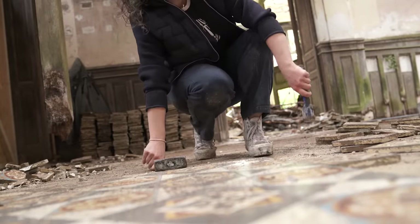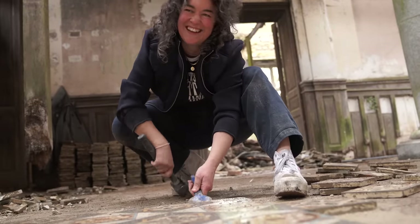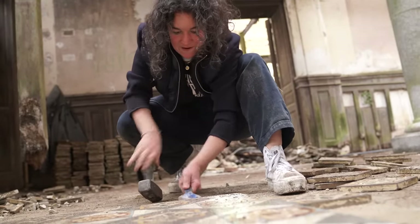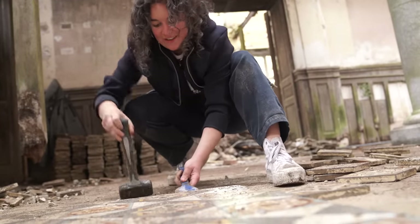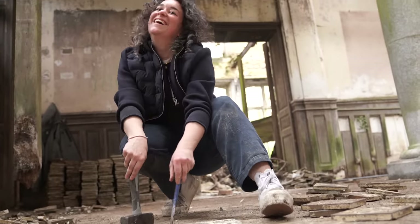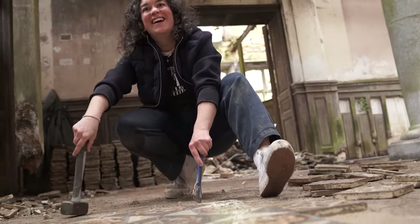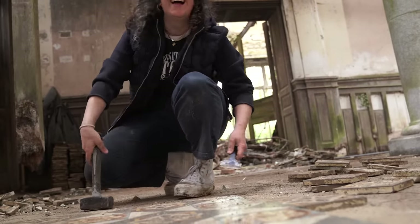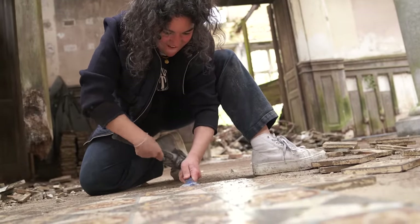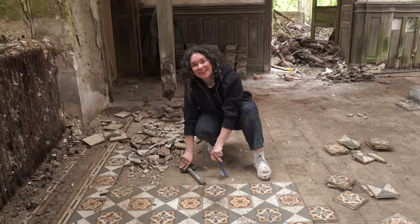Can you just do a nice face for a minute so I can use a shot? I feel like you're making this look so difficult. They were really easy to take off. It's because I'm being delicate and not using brute force — they're not breaking anything. I've taken up so many.